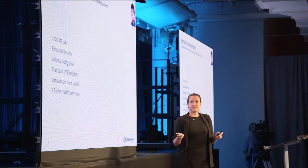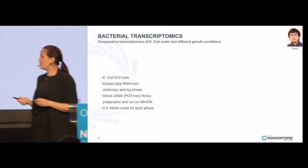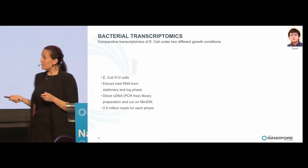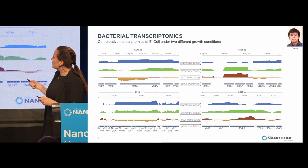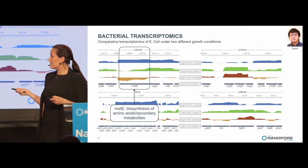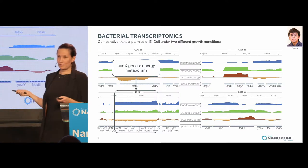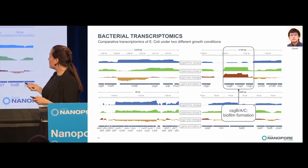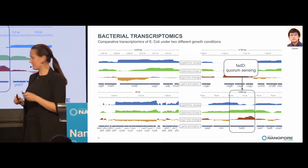We used RNA-seq to look at bacterial transcriptomics. We grew E. coli cells, extracted RNA, and did direct cDNA — PCR-free, full-length — generating about 2 to 5 million reads from stationary phase and log phase. Things involved in biosynthesis, secondary metabolites, and energy metabolism are up-regulated in the logarithmic phase, whereas things involved in biofilm and quorum sensing are up-regulated in the stationary phase — all of which makes sense.